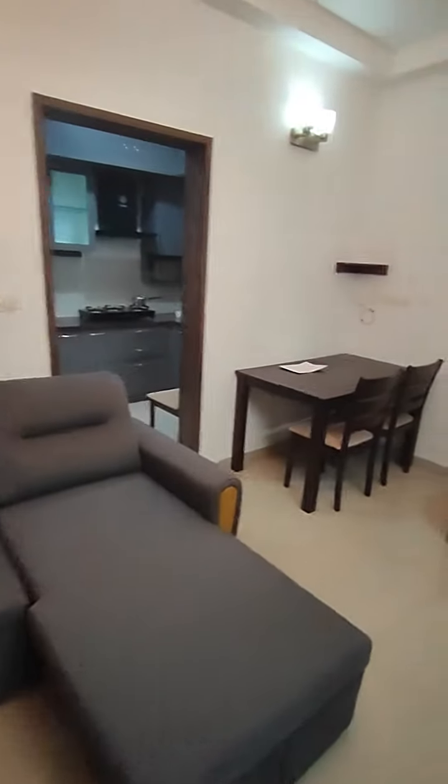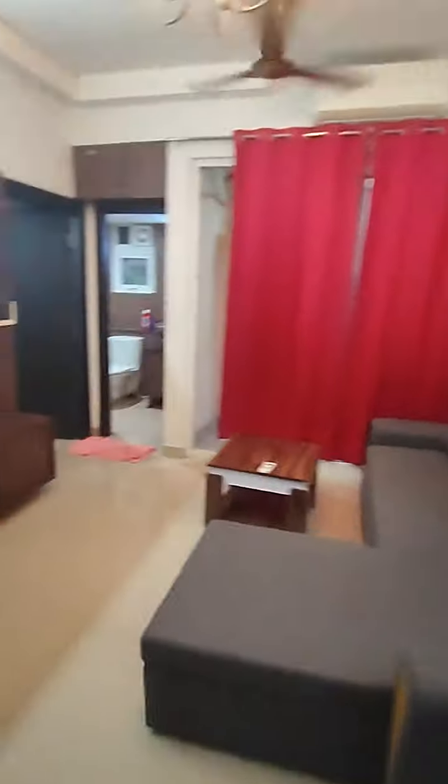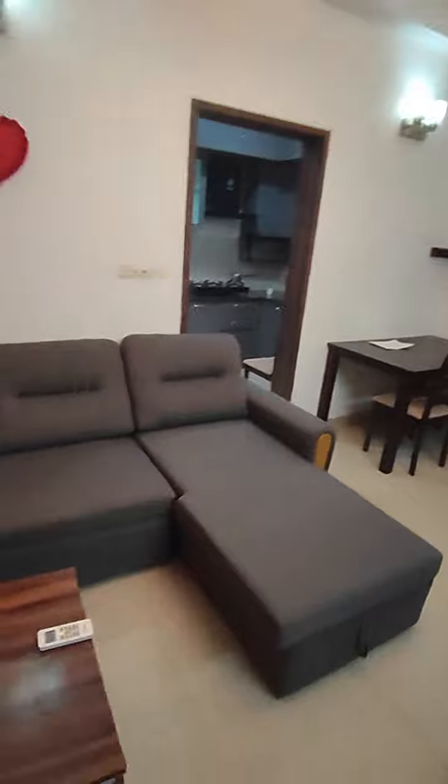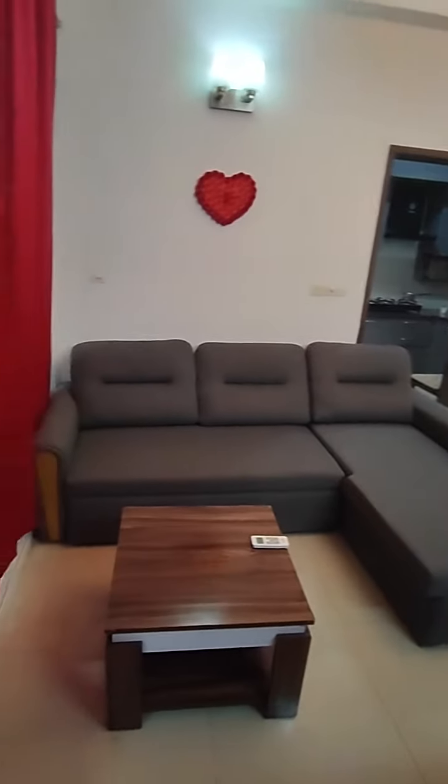It's a fully furnished flat, ready to occupy. It's one of the most beautiful flats available for rent in Prestige Bella Vista. This video is made by Brofam Consultants. For any queries, call 9873-330185 or 9899-696789. Thank you for watching our channel.